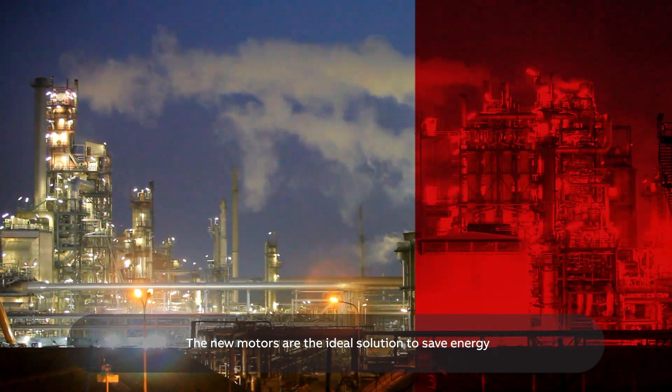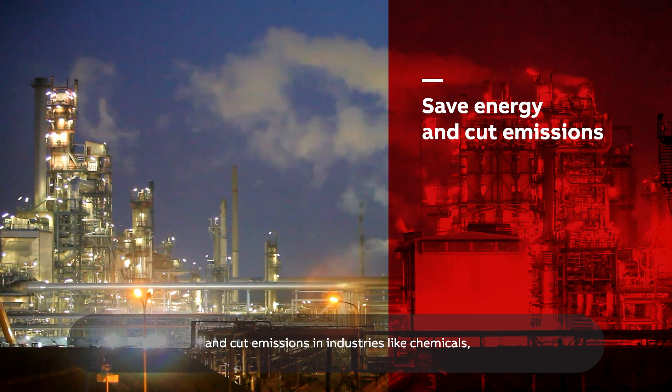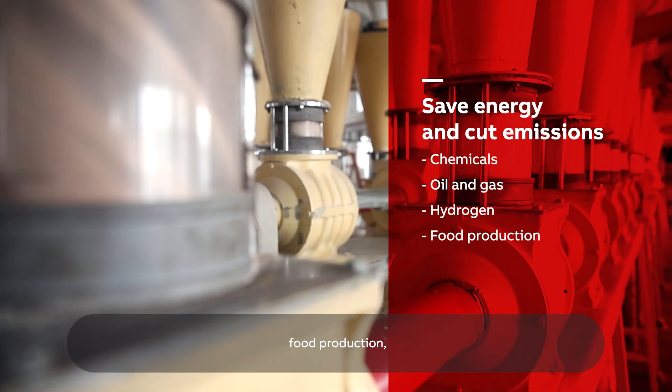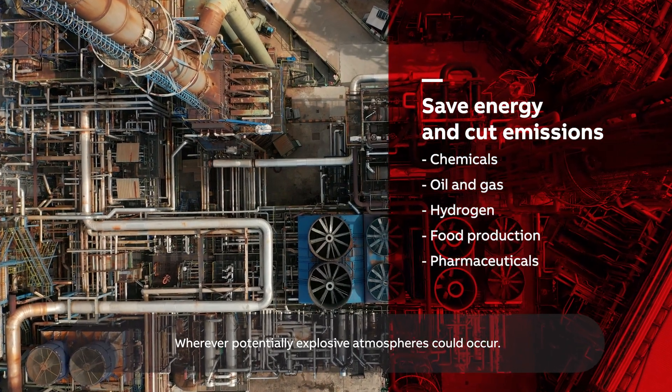The new motors are the ideal solution to save energy and cut emissions in industries like chemicals, oil and gas, hydrogen, food production, and pharmaceuticals – wherever potentially explosive atmospheres could occur.